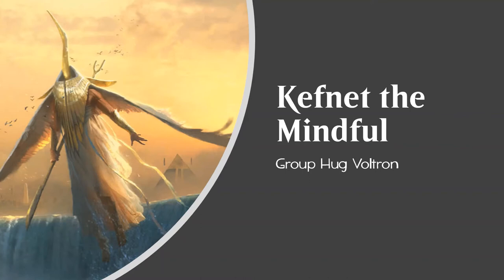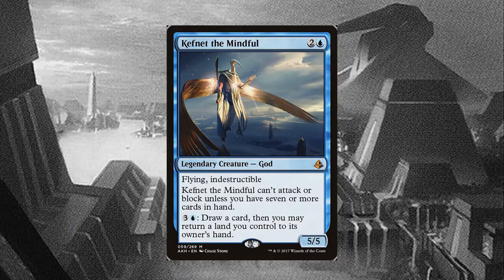Welcome to this Commander Deck Tech featuring Kefnet the Mindful, Group Hug Voltron. Kefnet the Mindful is a very big bird, an enormous 3-mana 5/5 with Flying and Indestructible.